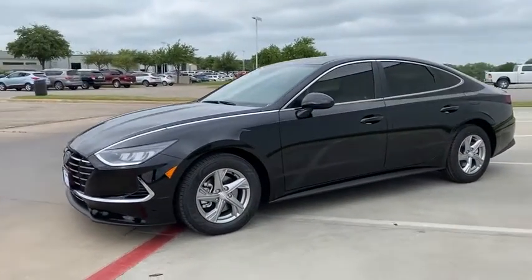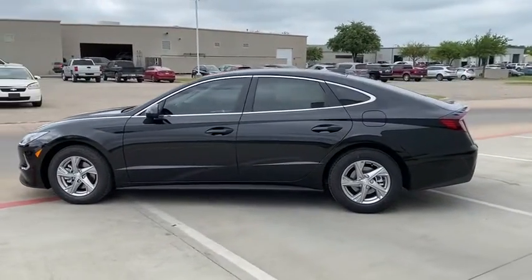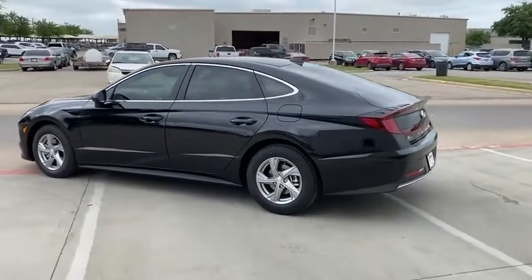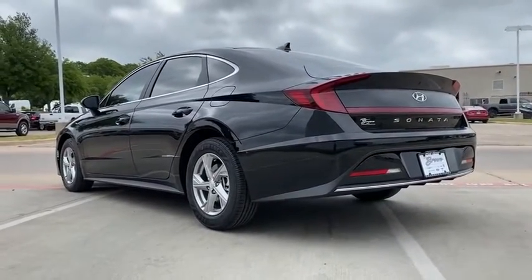Don't forget the exterior corrosion protection, a 14-step rotor dip system that provides unmatched protection for your Sonata. This beauty will even make your house keys jealous. Drive it today!